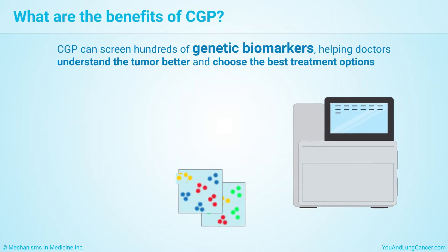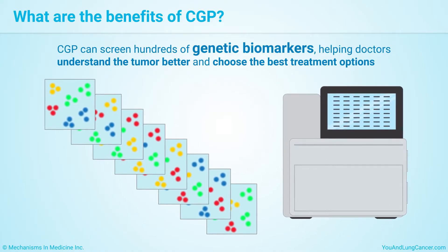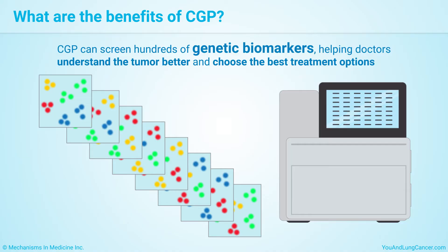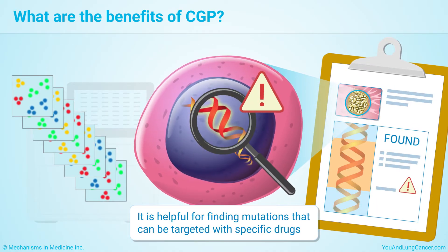CGP can screen for hundreds of genetic biomarkers, helping doctors understand the tumor better and choose the best treatment options. It is helpful for finding mutations that can be targeted with specific drugs.